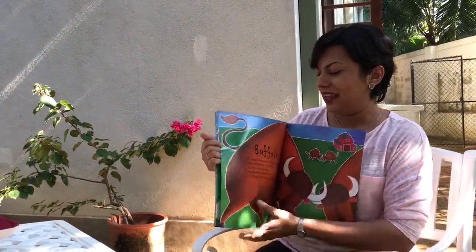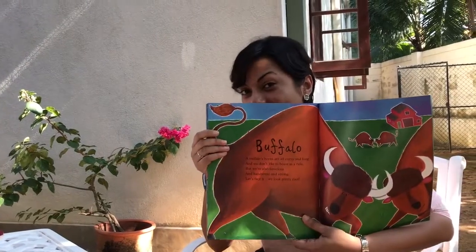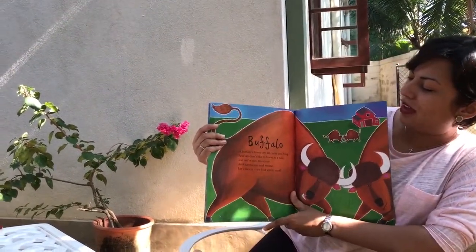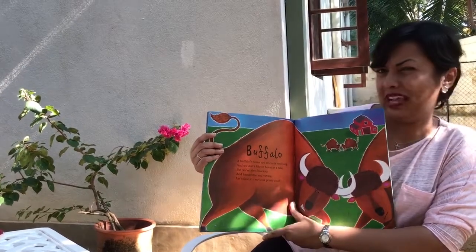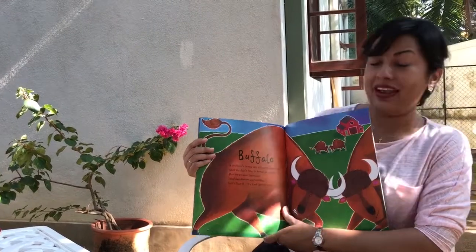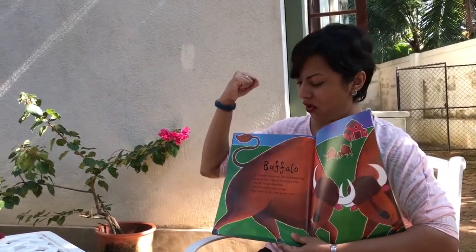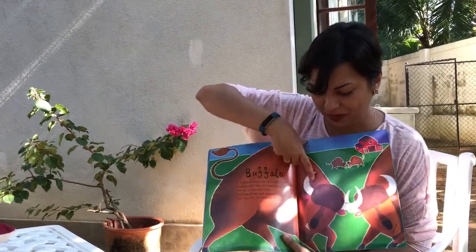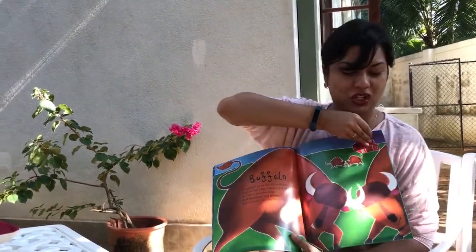Now let's take a look at this creature — it's called a buffalo. A buffalo's horns are all curvy and long and we don't like to boast as a rule, but we're also ferocious and handsome and strong. Let's face it, we look pretty cool. Can you see the buffalo's horns? Aren't they lovely and large?